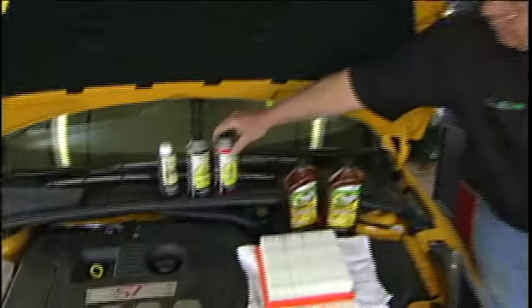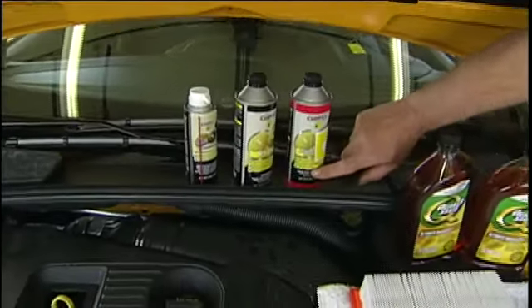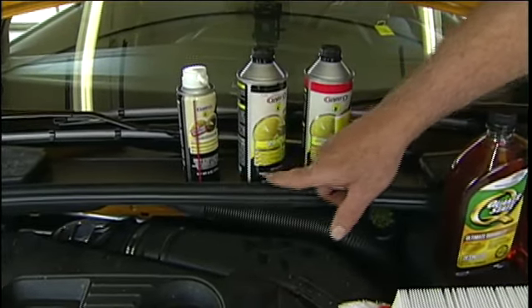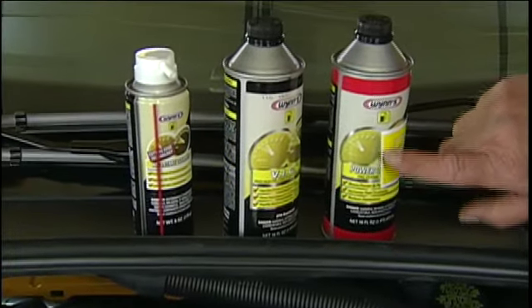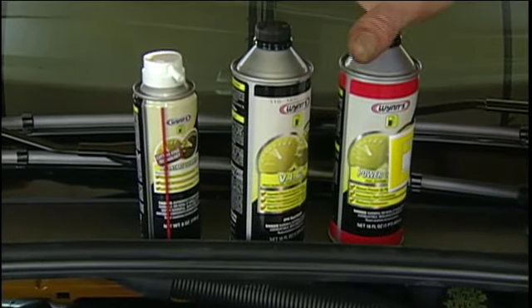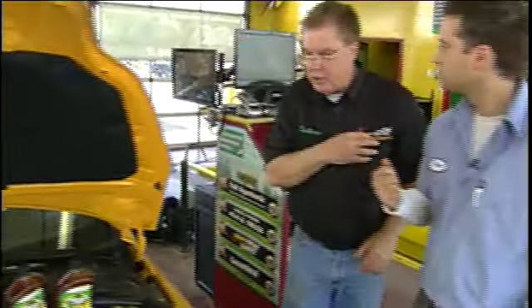Next door at the Super Auto Center, where they do tune-ups, they would do a professional fuel system cleaning for you. This is an aerosol they spray in the air intake. This is a combustion chamber cleaner, and this is added to the fuel tank. This is a professional grade kit — we're not picking these up to use at home. They would use this in the shop.